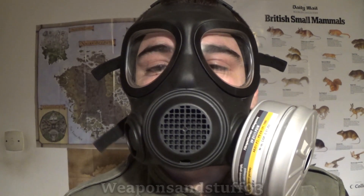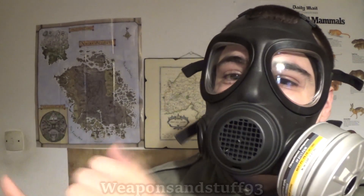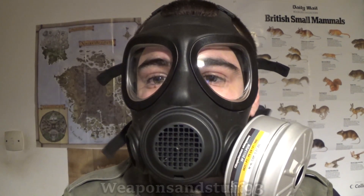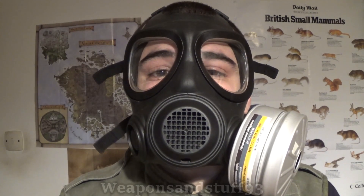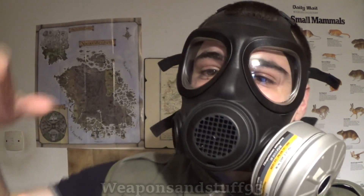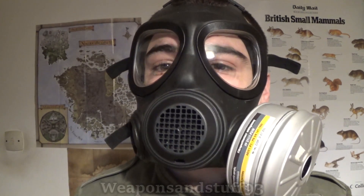They'd strap you down, release hydrogen cyanide which you'd inhale, causing muscle contractions and death. It was also used in the Holocaust by the Nazis in the extermination camps. Zyklon B, from what I understand, is a hydrogen cyanide compound — when you throw the granules down, they react with the air and turn into cyanide gas.